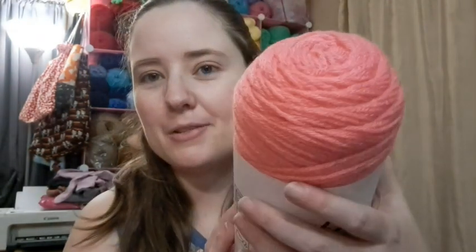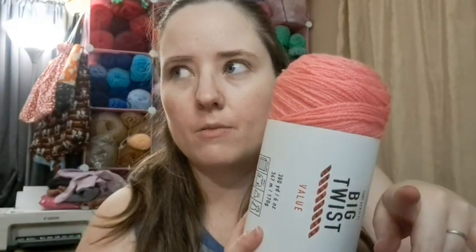I also grabbed a pink called Watermelon — it's a really pretty pink, super cute. Then I got a gray because most of my grays are Aran weight, which is a little bigger than worsted, and some are Dollar Tree yarn. I wanted another worsted gray, so I picked up Titanium Gray — it's just a nice gray color.